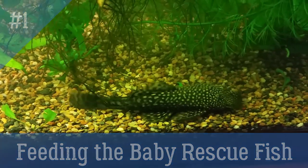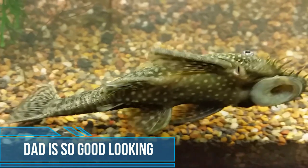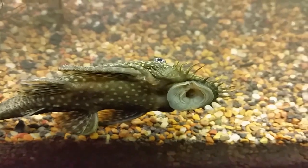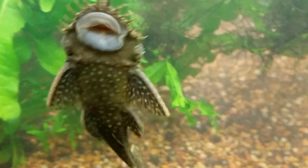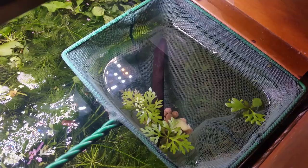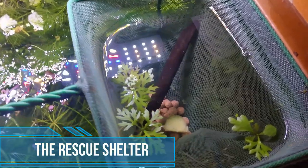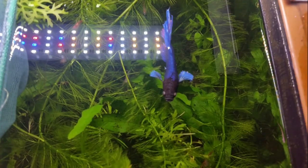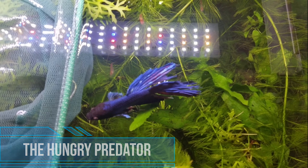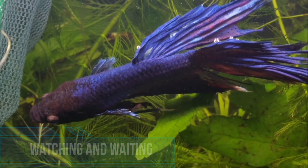Hi everyone, Colin here and welcome back. In today's video we are going to feed these baby catfish that I've rescued five different types of food. I'm going to show you what they are, and they are what's going to help these little babies grow up very quickly over about two months so that they can leave the temporary safety of this little net I've rigged up to keep them safe away from the other hungry fish.